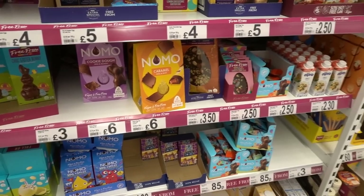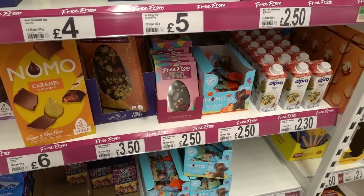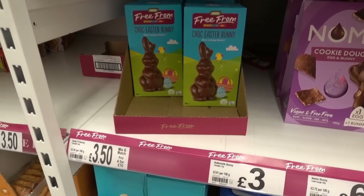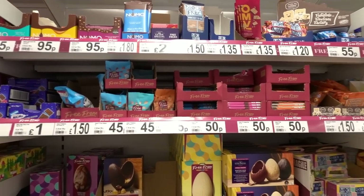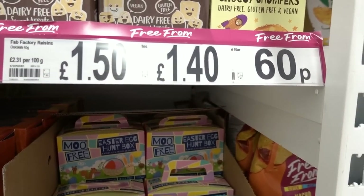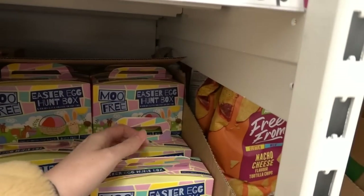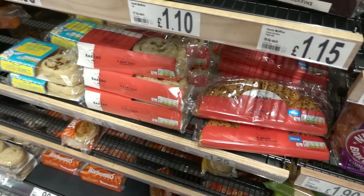They also have lots of new products in the free-from range - jelly bean chocolate slabs for £2.50, cookie dough eggs, a caramel one for £6, chocolate bunnies any four for £10, and lots of new treats. There's also a Move Free Easter egg hunt box for only £2.50 - Move Free is normally really expensive, so if you have a child who can't eat dairy or is on a vegan diet, come to Asda.